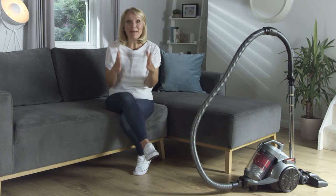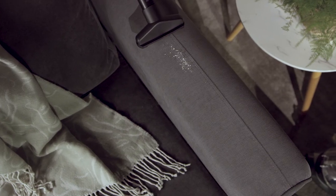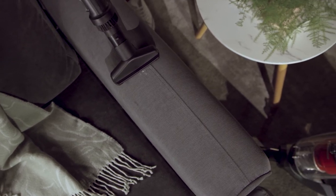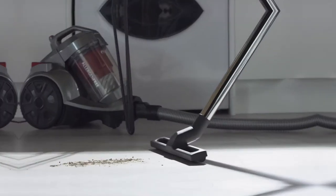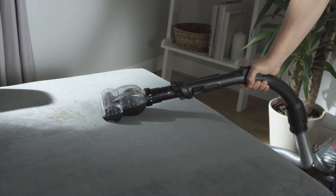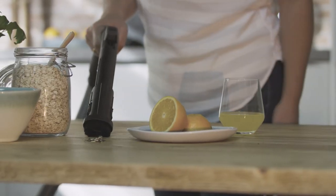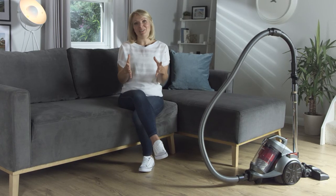For maximum cleaning performance this model comes with some very handy tools such as the dust, crevice and furniture nozzle, and a parquet brush for hard floors. They're perfect for cleaning stairs, upholstery and pet hair, and will help you get into those hard to reach places.